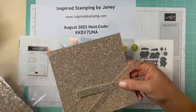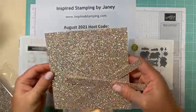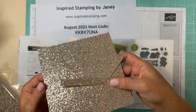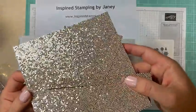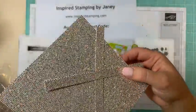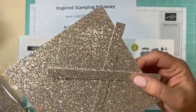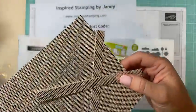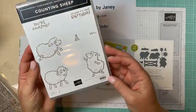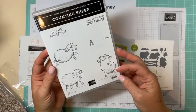Let me get a sheet out here so you can see how gorgeous the dazzling specialty paper is. It reminds me of a disco ball party on paper — they could have called it 'disco party on specialty paper!' And then we have the counting sheep stamps.